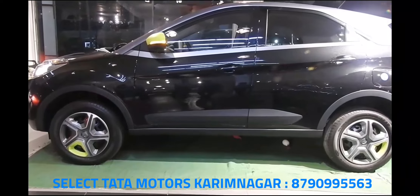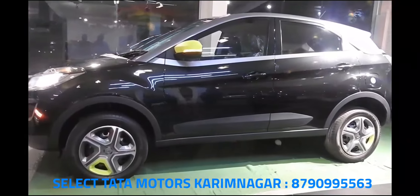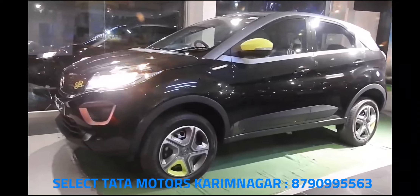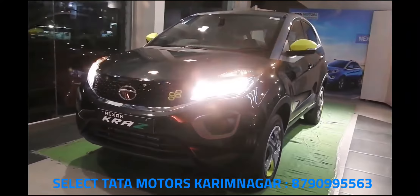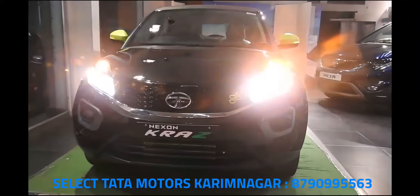Hello and welcome to my channel. Today I'm going to show you the all-new Tata Nexon Camo edition. I would like to thank Tata Motors Karimnagar for allowing me to shoot the all-new Nexon Camo. If you want to purchase the car, you can contact the number given below.